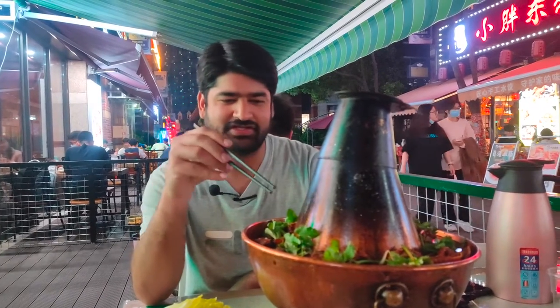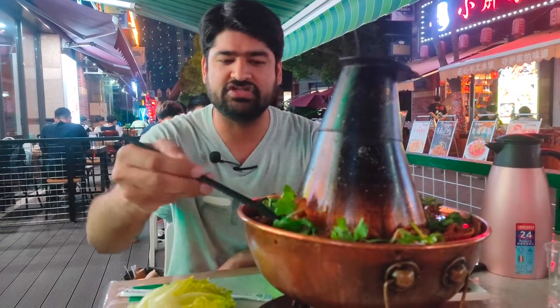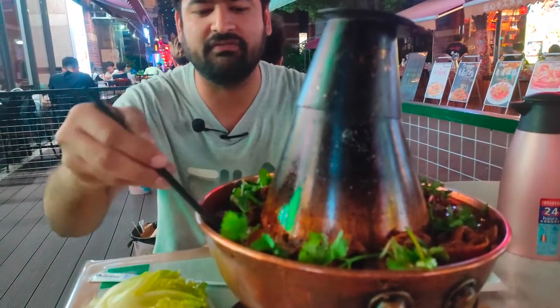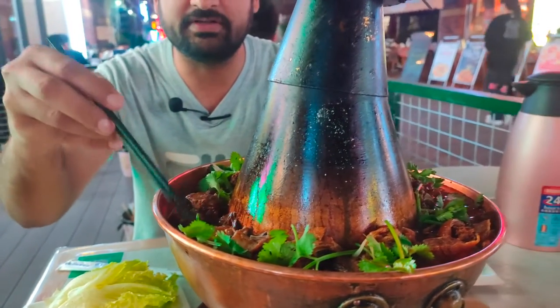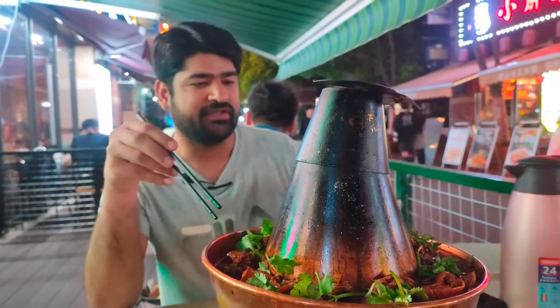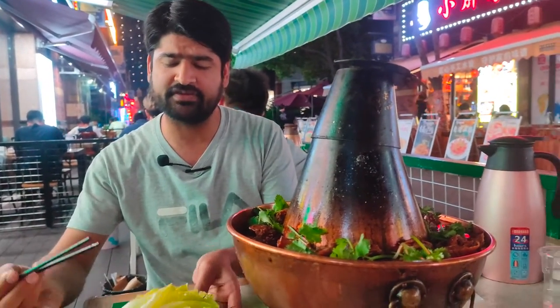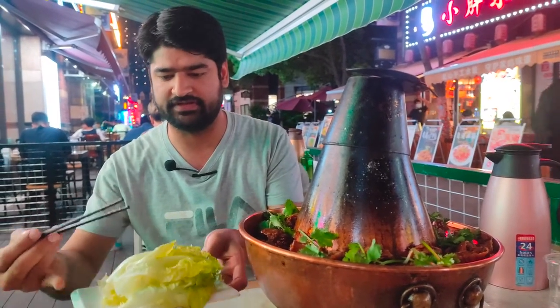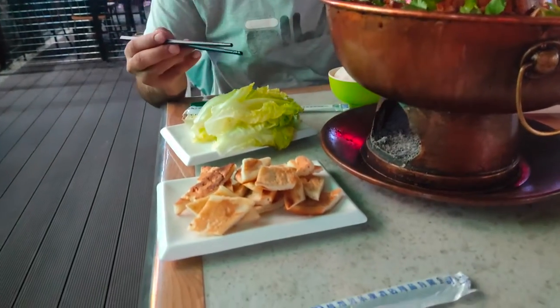Finally, the food is here. This is the Mongolian style hot pot — you can see the chicken is boiling in curry with some vegetables and coriander. This recipe has a special style to eat: they give you fresh salad leaves. Similarly, they have given naan in small pieces — you can dip it and eat with your chopsticks.